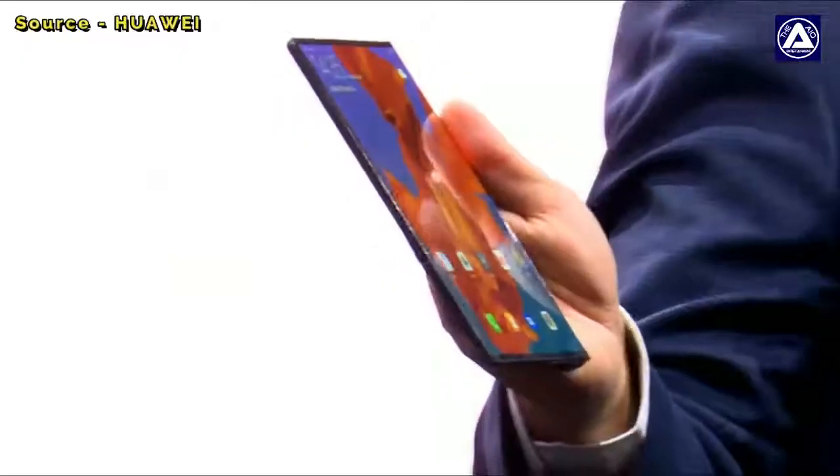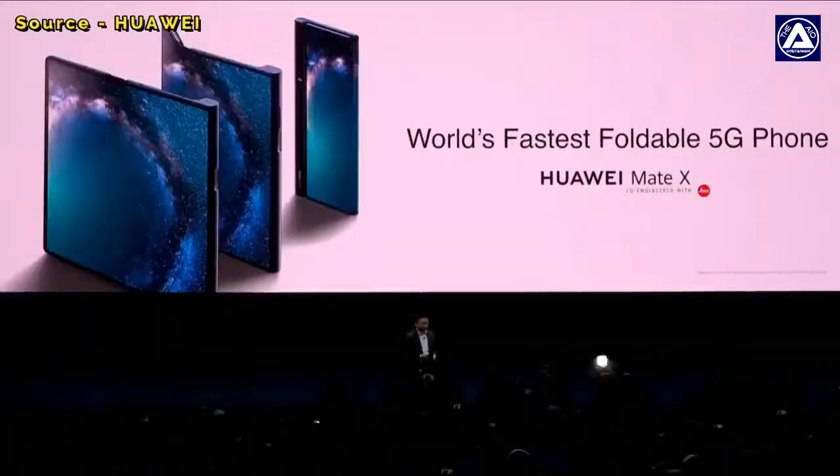And you'll see the back of this, and it's like this way. The Huawei.